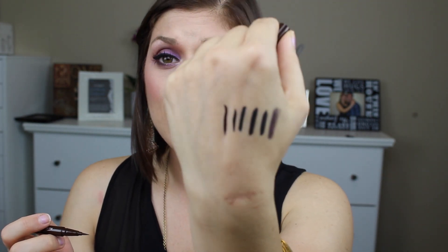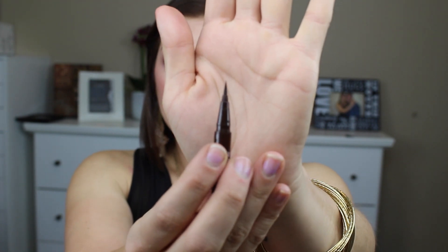Next is the Stila Stay All Day, and I knew this was in the collection. It's in brown, which I don't own — I own blue, teal, and black — but it is pigmented, beautiful, and easy to work with. It's a felt-tip liner and these are waterproof. You cannot go wrong with the Stila Stay All Days. If you've never used one, definitely pick up this collection or watch for Stila sales at Hautelook to get them at a discounted price.